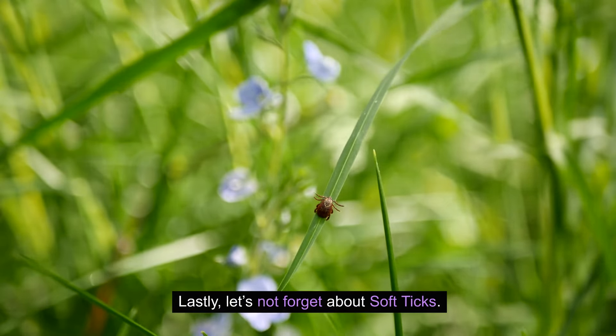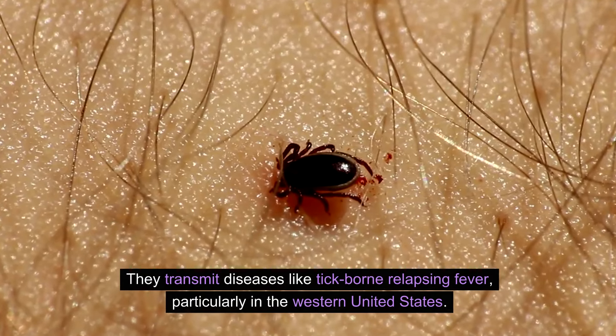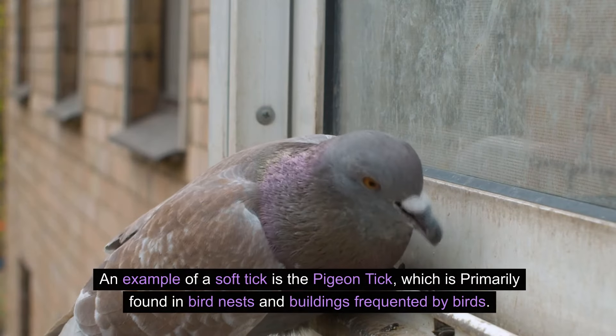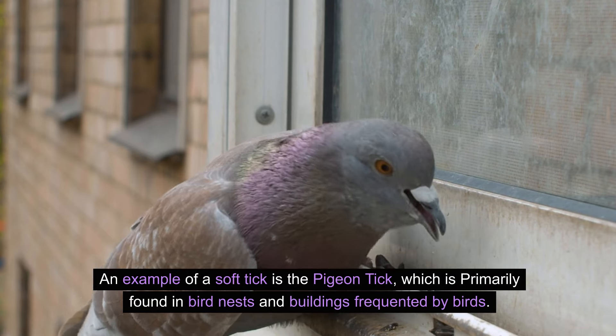Lastly, let's not forget about soft ticks. Unlike their hard-shelled counterparts, soft ticks don't latch on for long periods. They transmit diseases like tick-borne relapsing fever, particularly in the western United States. An example of a soft tick is the pigeon tick, which is primarily found in bird nests and buildings frequented by birds.